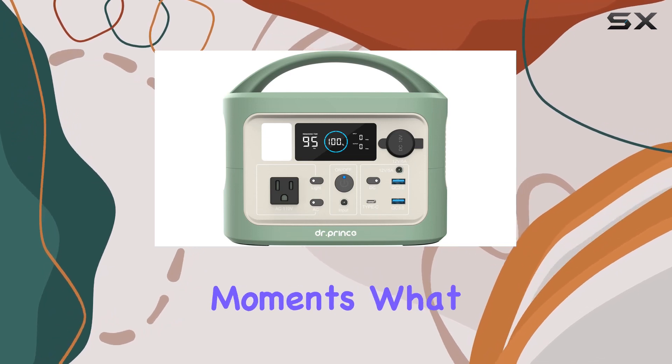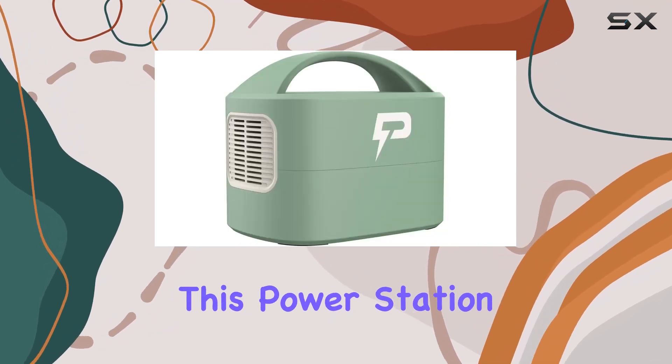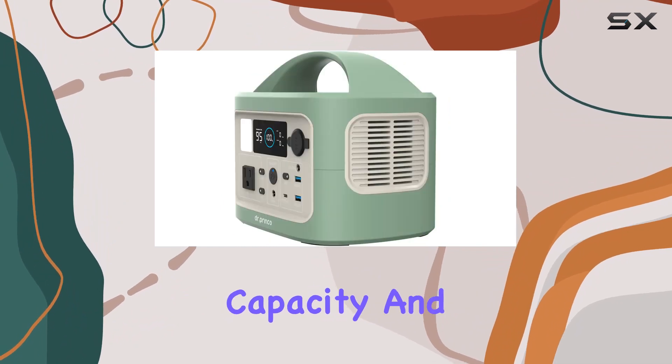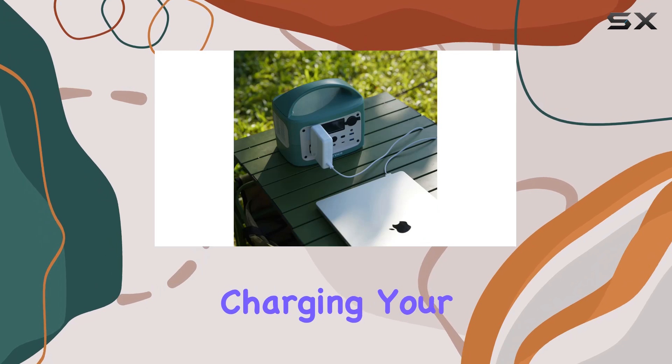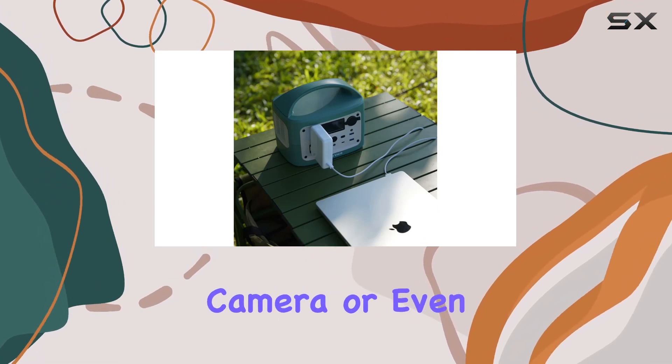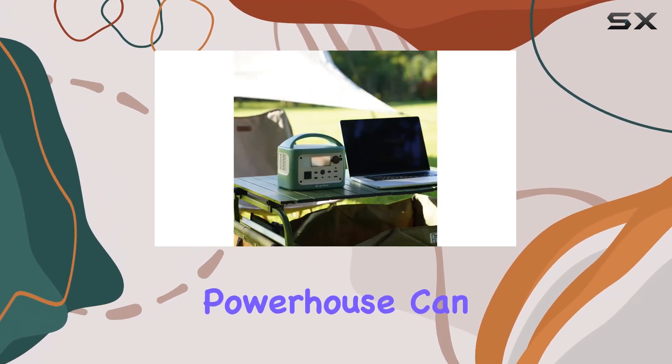What really sets this power station apart is its impressive 299Wh capacity and 300W AC output. Whether it's charging your smartphone, laptop, camera, or even a drone, this powerhouse can handle it all.